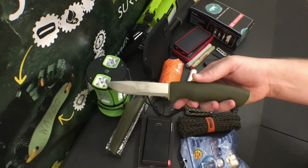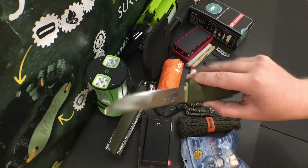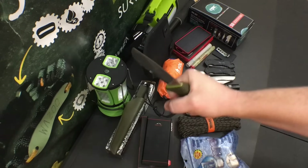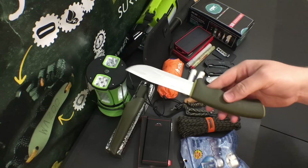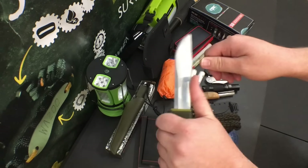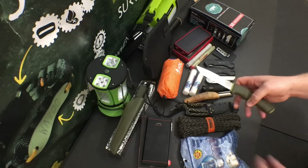The next item is the Mora Bushcraft Forest, one of my favorite brands of fixed blade knives. For those who want a light-duty knife with a really lightweight ergonomic grip, this is going to be just right. It has a good thick stock that tapers down for really nice light-duty shaving. For $27, this is really hard to beat.